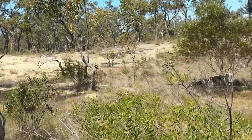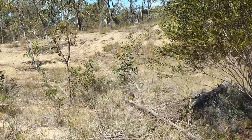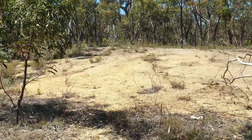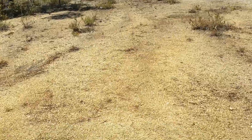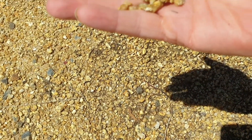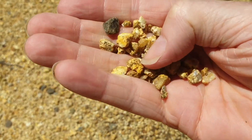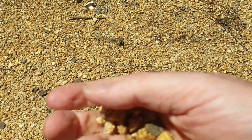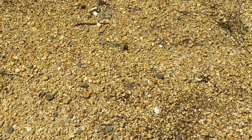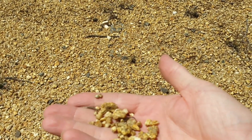As we walk through the bush — this is just native bushland — you can see this has a lot of quartz. This is a lot of quartz and feldspar, not really that much mica or hornblende, because it's a granite. That's why when it breaks down, the quartz is mainly left behind.